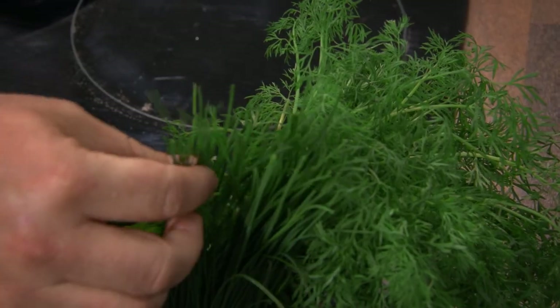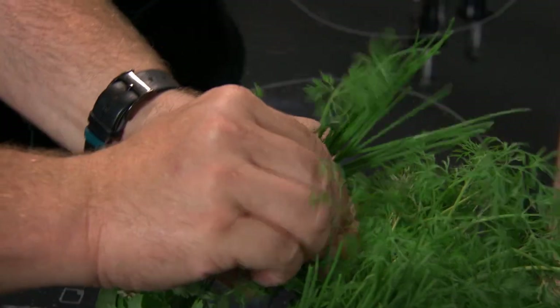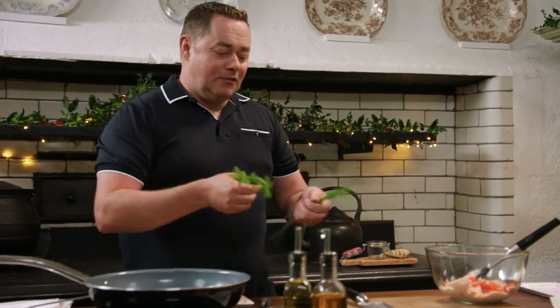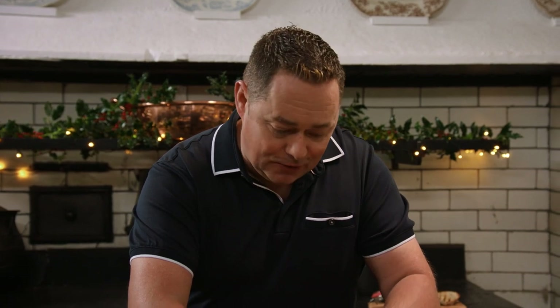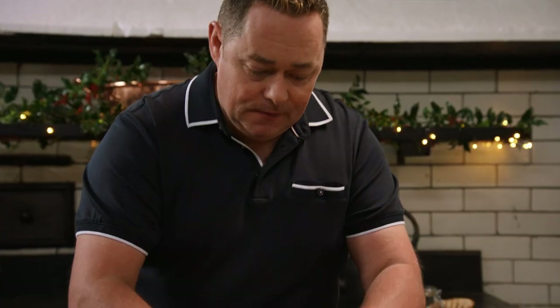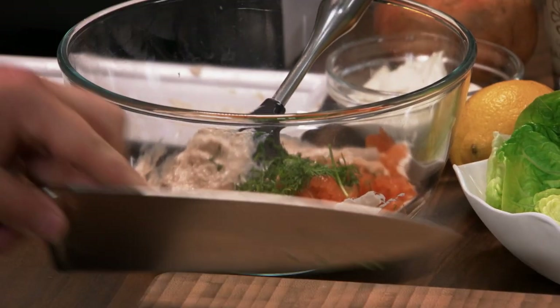And then we're going to get lots of lovely flavours, so some lovely herbs first of all. Dill works really well, parsley, chives — any of those will work beautifully. I'll grab some chives here, and then some lovely dill. If you ever pickle anything with vinegar or sugar, dill is really, really good — it works really well with fish. So using your knife, just stir that through into the bowl, and then some chives.